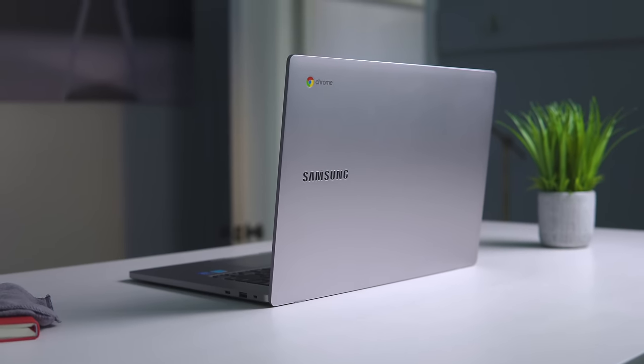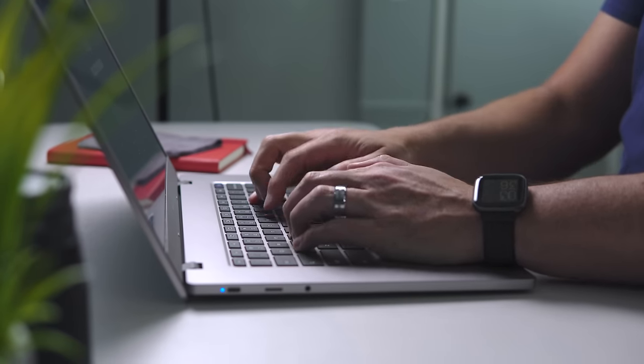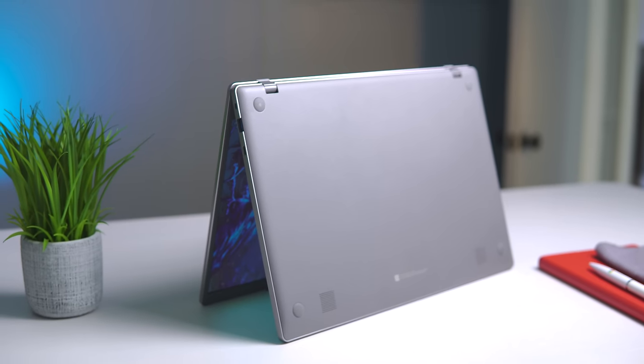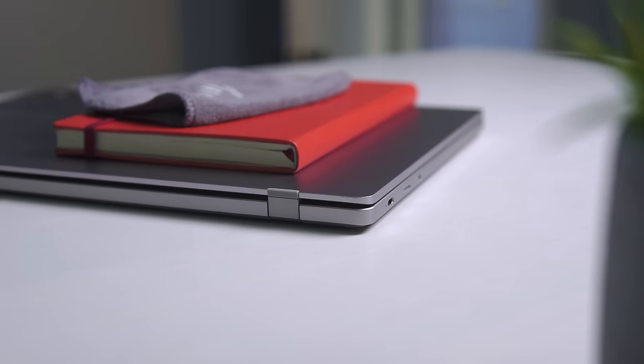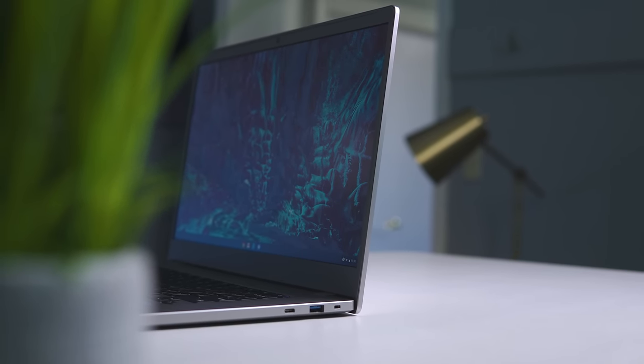When you sit it on a desk and just use it as a regular Chromebook — when you're typing on it — you don't really feel the flex that much. It's there and you're going to experience it, but this thing is not built like a tank. It's not the most well put together or well thought out device. It looks okay, and the squared-off edges are kind of nice, but overall it feels flimsy and you're going to notice that as soon as you pull it out of the box.